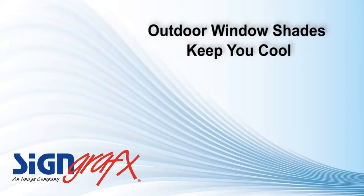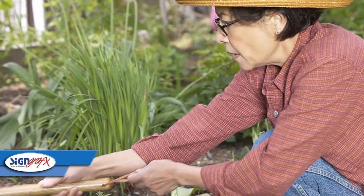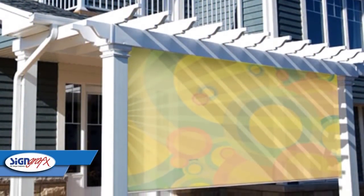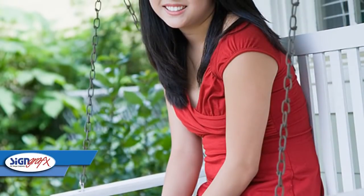One of the biggest benefits to outdoor window shades is their ability to rescue you from the oppressive temperatures on those hot summer days. Whether you're working on your spice garden or just trying to relax in the afternoon, the sun's rays can be a real problem and can hamper your enjoyment of the day. With custom outdoor window shades, you can lessen the effects of direct sunlight while still enjoying the feeling of being outdoors.